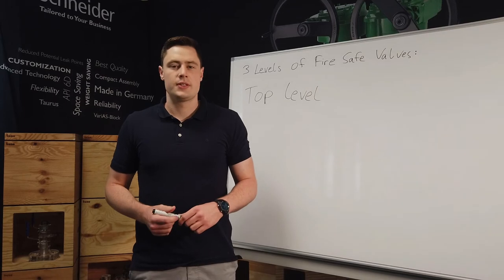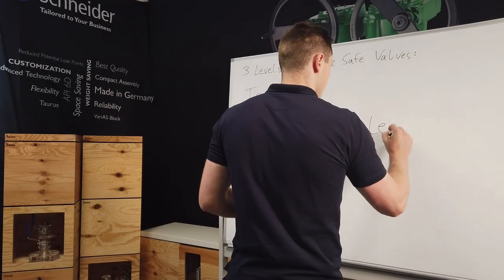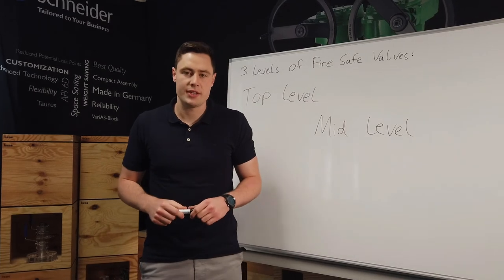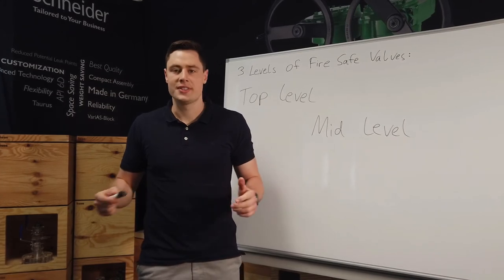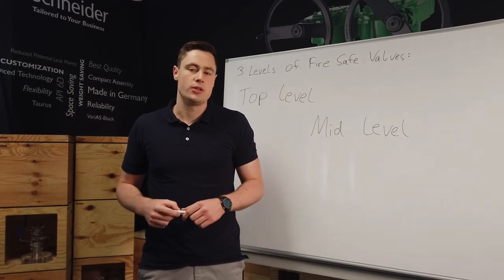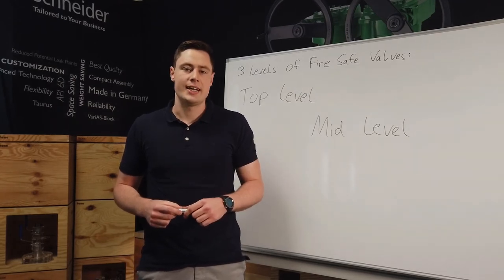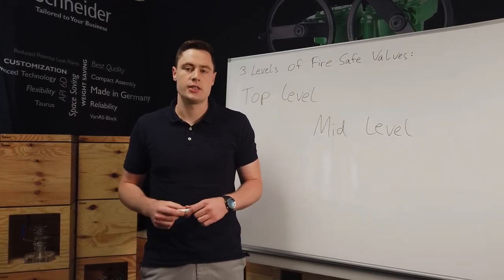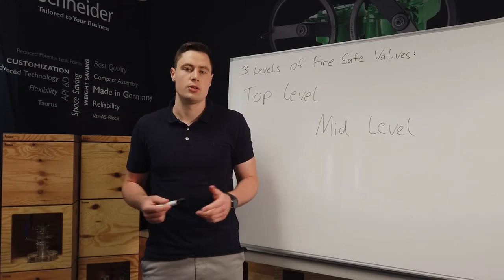The second one is the so-called mid-level. Though similar to the top level fire safe valve, the mid-level valve itself has not been tested. Even though it is not tested and approved, a very similar valve has been tested and approved. For example, this could mean there are differences in body or sealing materials. Mid-level fire safe by design valves are occasionally not tested and approved for economical or time-consuming reasons, or because the standards do not include the sizes or pressure classes. So it's up to the customer and end-user to accept this argumentation or not.